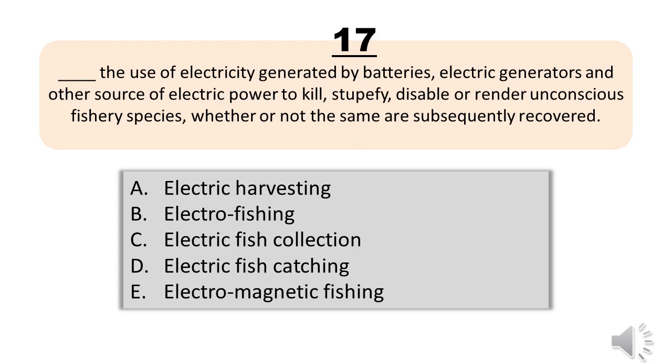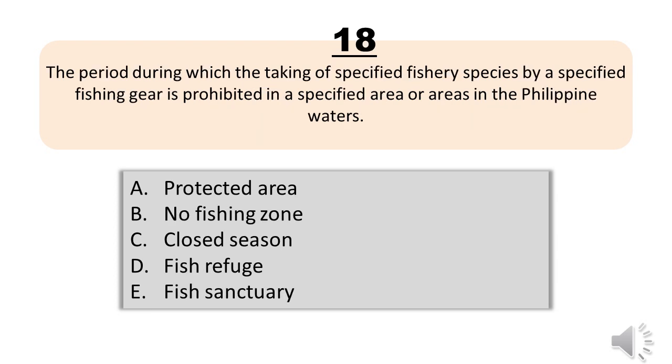Question number seventeen. Blank refers to the use of electricity generated by batteries, electric generators and other sources of electric power to kill, stupefy, disable or render unconscious fishery species, whether or not the same are subsequently recovered. A, electric harvesting. B, electrofishing. C, electric fish collection. D, electric fish catching. E, electromagnetic fishing. The correct answer is letter B, electrofishing.